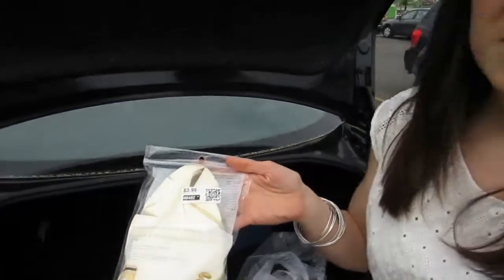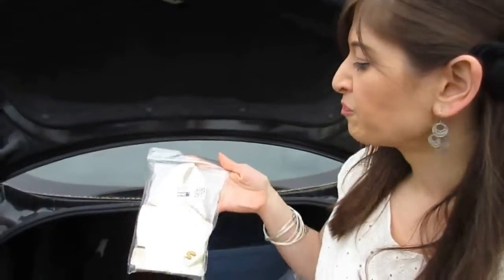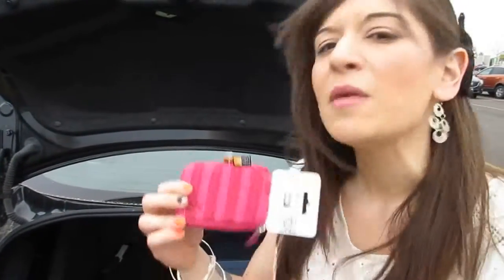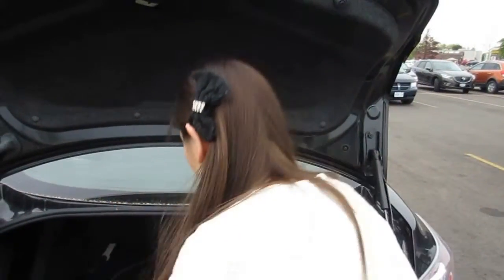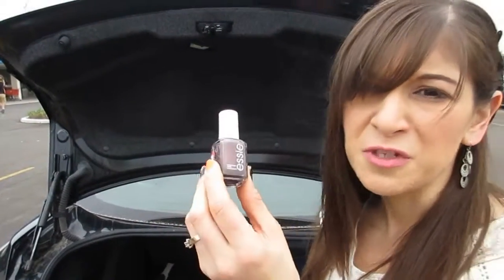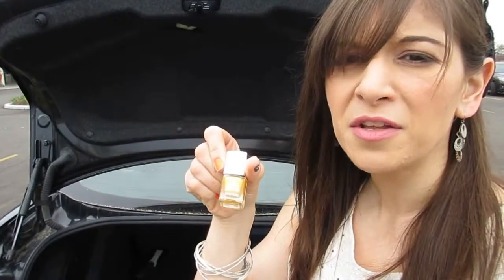Then I got some makeup sponges — they're really good for doing different nail designs, for $2. Then we got a camera case for $5 to cover our camera. I got this really cool Essie nail color for $2, and this cool gold CoverGirl nail polish for $1. That's it here.